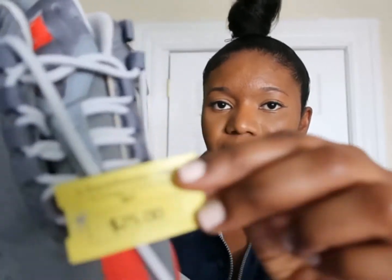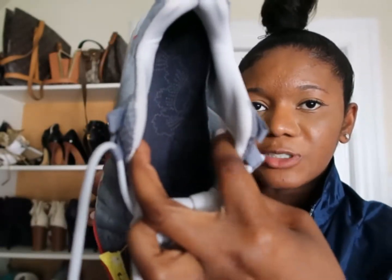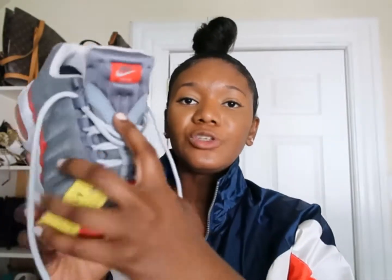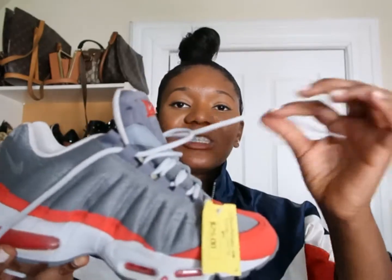Another sneaker I purchased is this Air Max. I got it at L Train Vintage — I keep forgetting the name of the thrift store. I paid $25 for it; the tag is still on it. It was purchased yesterday when I went thrifting. The insoles are still there — the original insoles. It's my size, size 8. What I'm gonna do with this sneaker is change the laces because they make the shoes look kind of grayish. I'm going to change them to infrared laces to make it stand out.